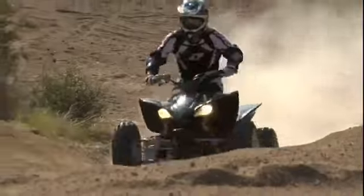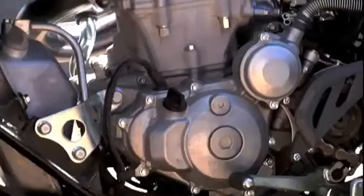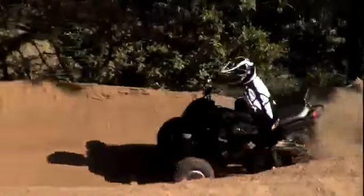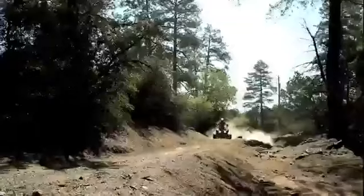We've retained all the elements that make the original YFZ 450 such a great machine. Starting with the YZ-based 5-valve, 449cc liquid-cooled motor, which is now fueled by a larger 42-millimeter BSR carburetor with throttle position sensor that optimizes the timing curve. Combine that with retuned cam profiles, and you've got a power curve closer to the world-beating YFZ 450R with better low and mid-range torque than its predecessor.